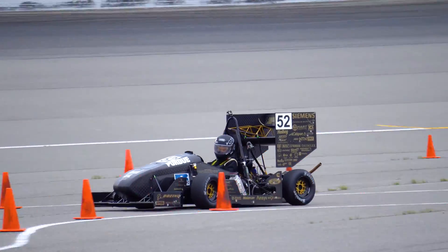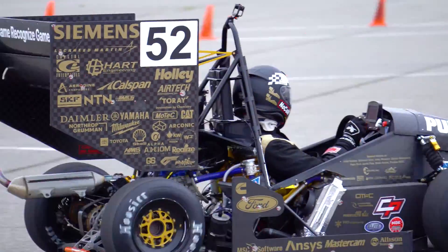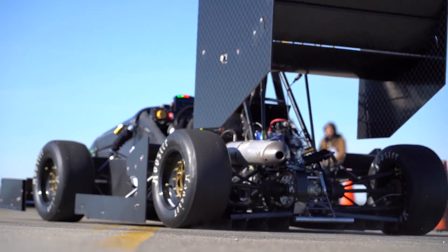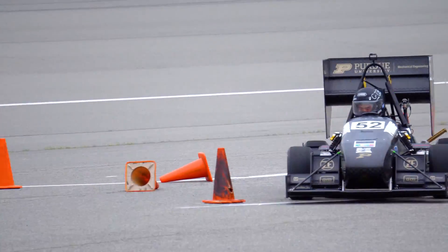We run a 450cc Yamaha single cylinder engine. We run a full aerodynamics package — front wing, rear wing — and 18 inch outer diameter tires. The car weighs about 389 pounds, makes about 55 horsepower, goes 0-60 in 4.5 seconds, and corners at 2 G's.